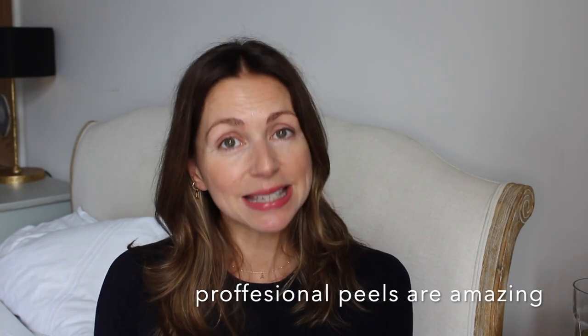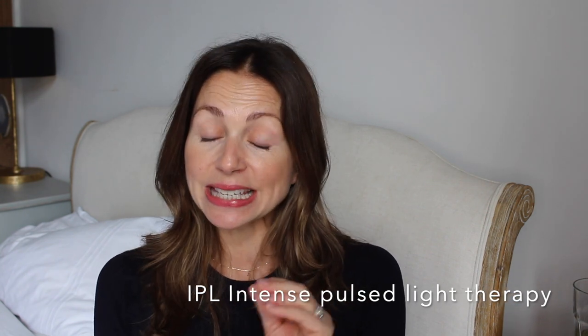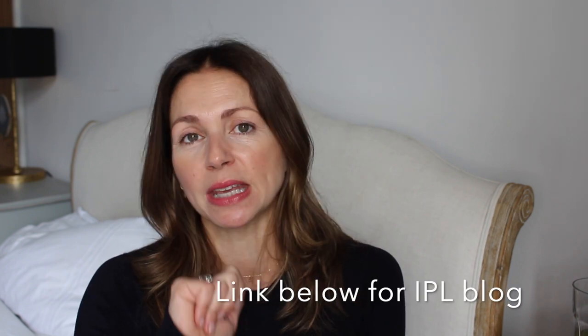You can address hyperpigmentation in a couple of ways. With home care you can use peels — either at-home peels or professional peels in a salon or clinic targeted for brightening. Another gold-standard treatment is IPL — intense pulsed light therapy. It's not the same as laser, but it uses light in a similar way. I've written a blog post with loads of detail about what IPL does, how it feels, and other skin issues it helps with.